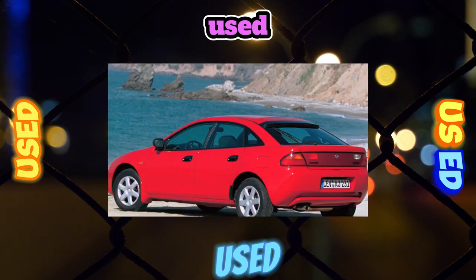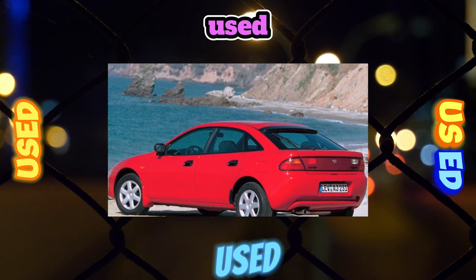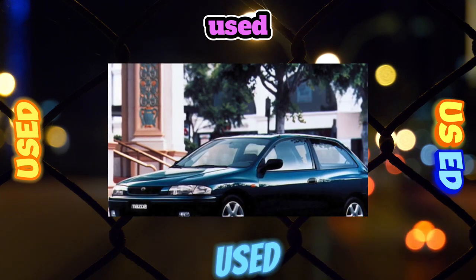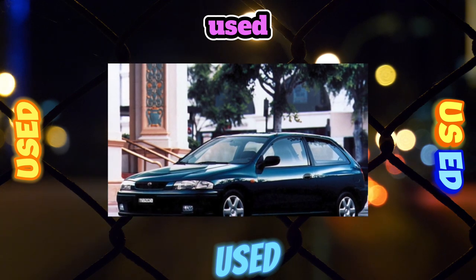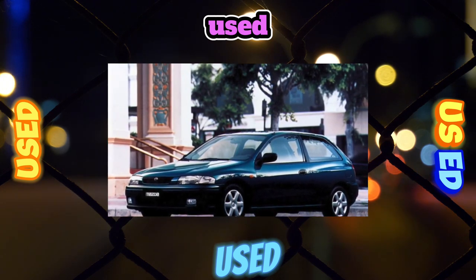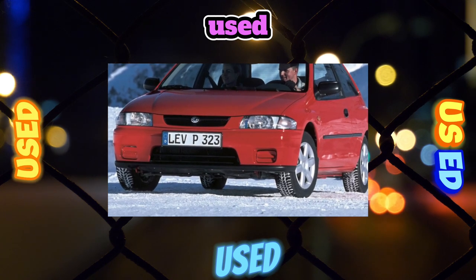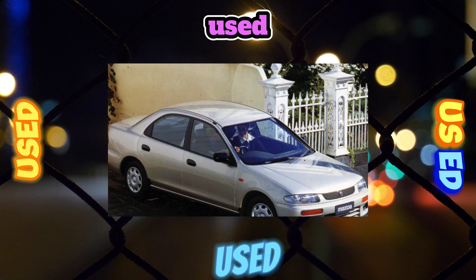The 3-door hatchback was created back in 1996 during the release of the predecessor Mazda 323 BA, and its production continued in parallel with the release of the Mazda 323 BJ until 2000, when the 5-door and the sedan were restyled. Due to low demand for the 3-door hatchback, its production was discontinued. All Mazda 323 BJ were produced in Japan, and only two versions were officially delivered: the F hatchback and the S sedan.